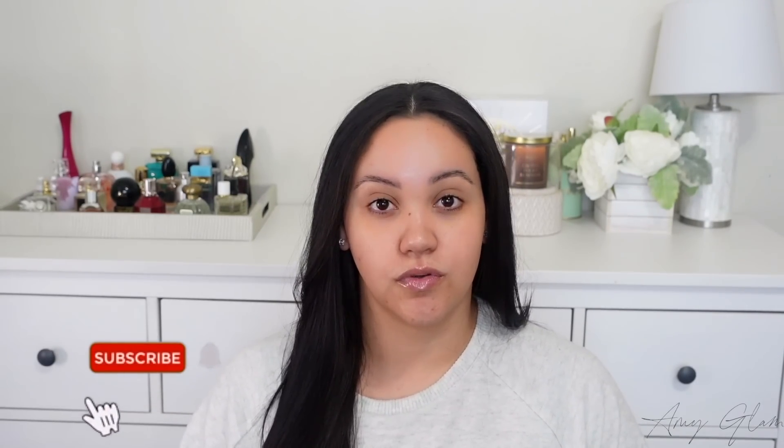Don't forget to hit the notification bell so that you're notified whenever I upload a new video. And if you are a returning subscriber, welcome back. How are you guys doing today? I'm so happy to have you here with me and I appreciate all the love and the support. With that said, let's get into this video.